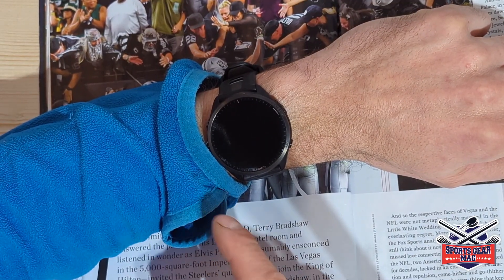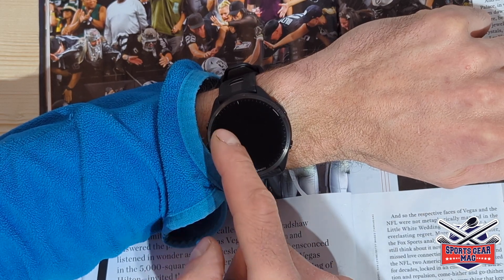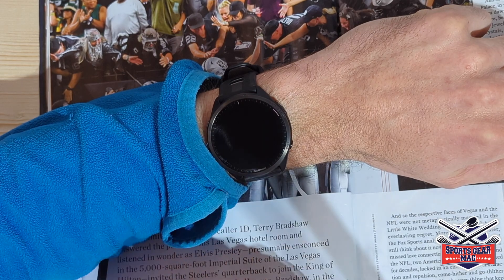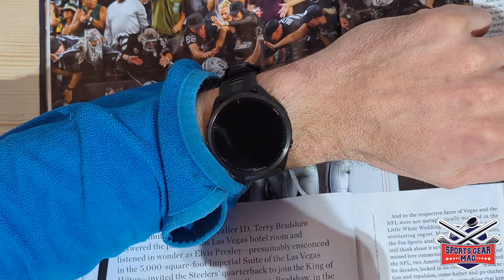An important update that you'll probably notice is when your phone sends a notification to your watch. Now you will see an image on the notification — you will see the title of the notification, some text, and an image if it has one.